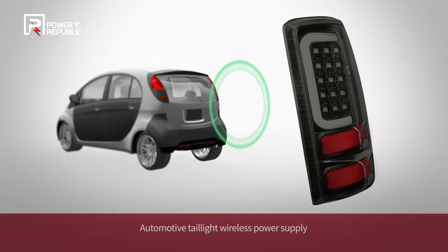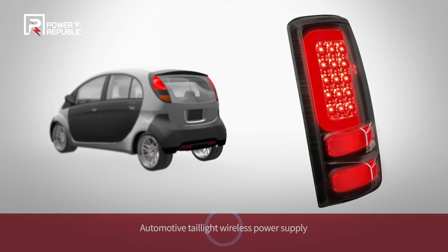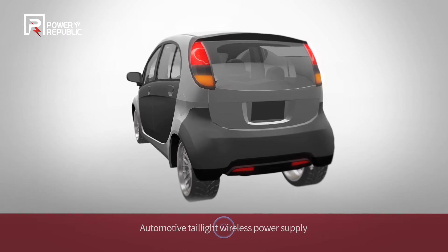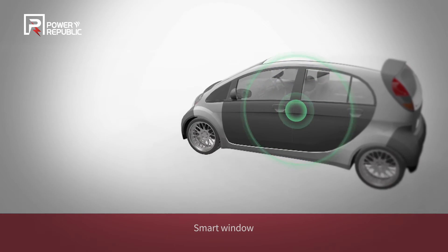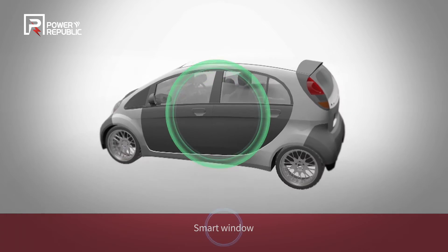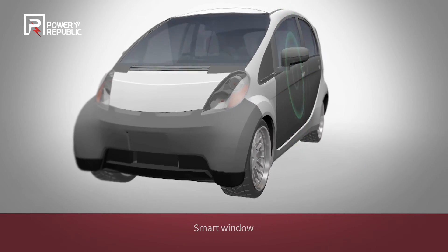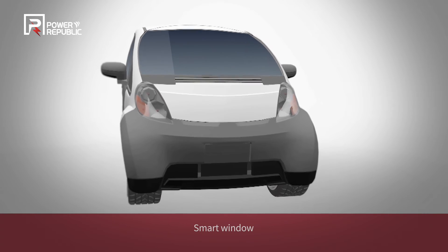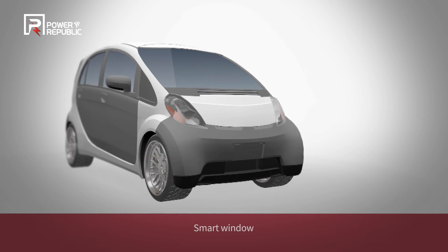The wireless powered LED technology of Power Republic allows you to assemble automotive tail lights without cabling, saving cost and improving productivity at the same time. The smart automotive window glass that brightens up or darkens its tone on an as-needed basis for various purposes, including extra security while driving and privacy protection, is also powered by wireless power transfer technology of Power Republic.